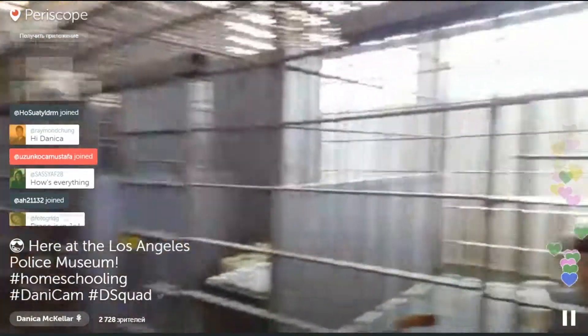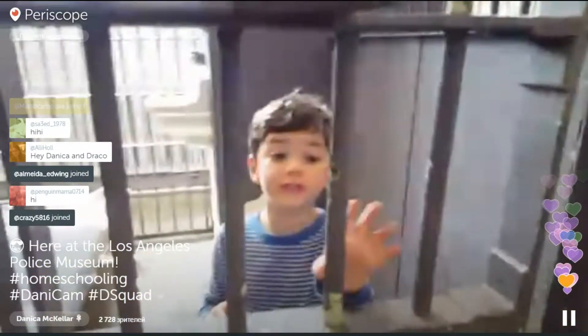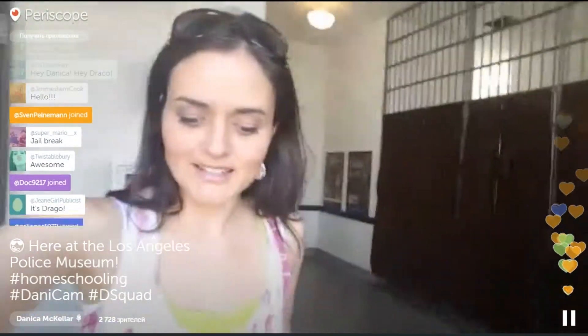So they show you all this really cool stuff like jail cells. Draco, let's show them the helicopter. You saw me in jail — it's scary! Get out of there quick. I'm going to show you the helicopter. That's my son Draco. I homeschool him so we get to do fun things like go on field trips, like this, to the police museum. And we've been hanging out for a little while now and you guys can show me this helicopter at the police museum.